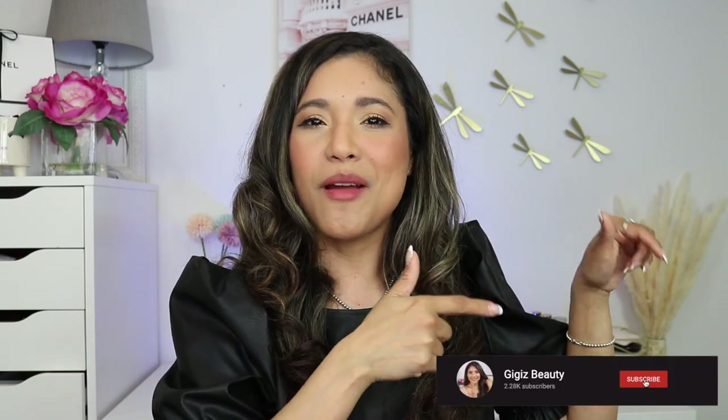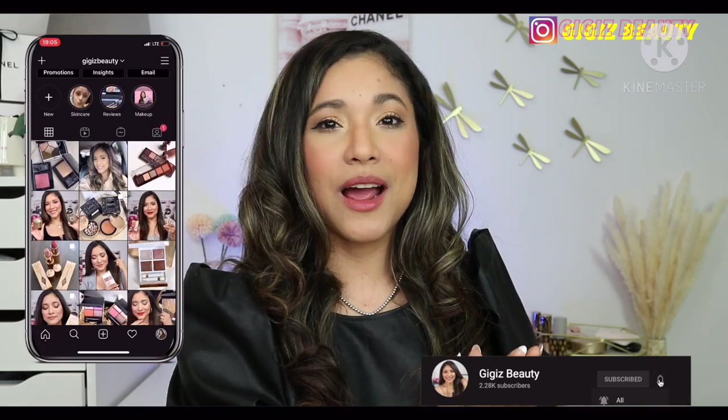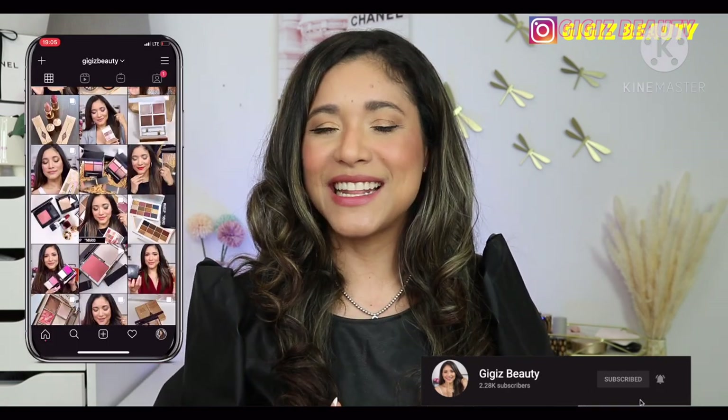If this is your first time here, I'm Gigi — thanks so much for clicking on my video. I do a ton of luxury makeup unboxing, reviews, and hauls, everything like that. If you enjoy the content, go ahead and click subscribe, and also go to my Instagram because over there I keep you posted on new makeup sales and releases. Let's go ahead and get started!